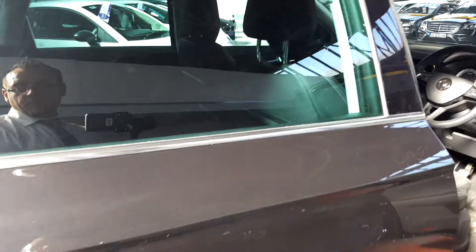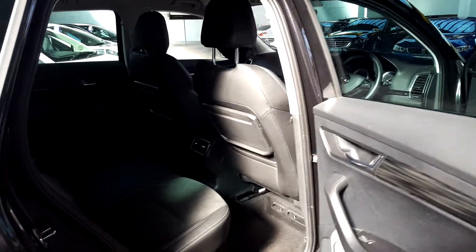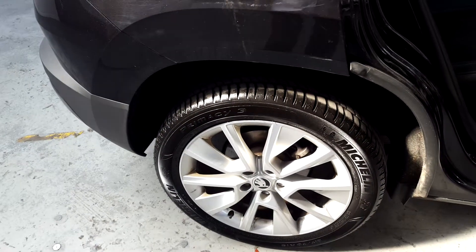Electric handbrake in there as well for added safety. Very safe vehicle — you've got front airbags, side airbags, side intrusion door bags, and ABS disc brakes all around on the wheels there.